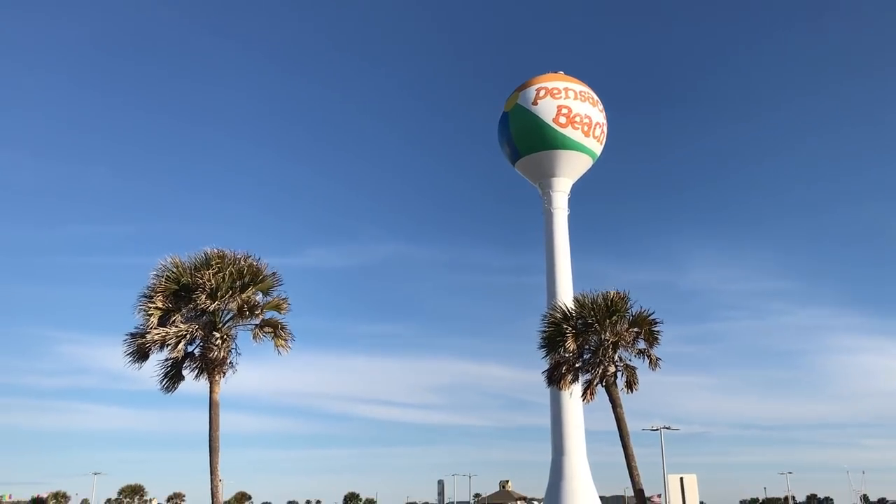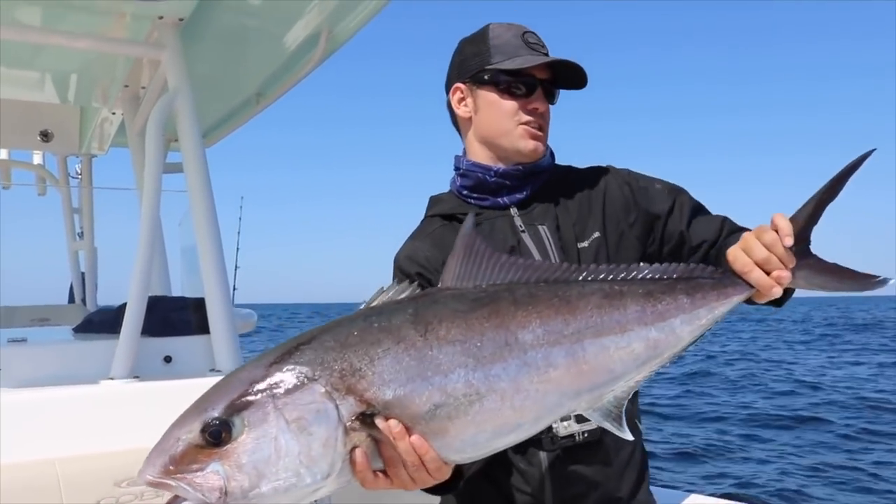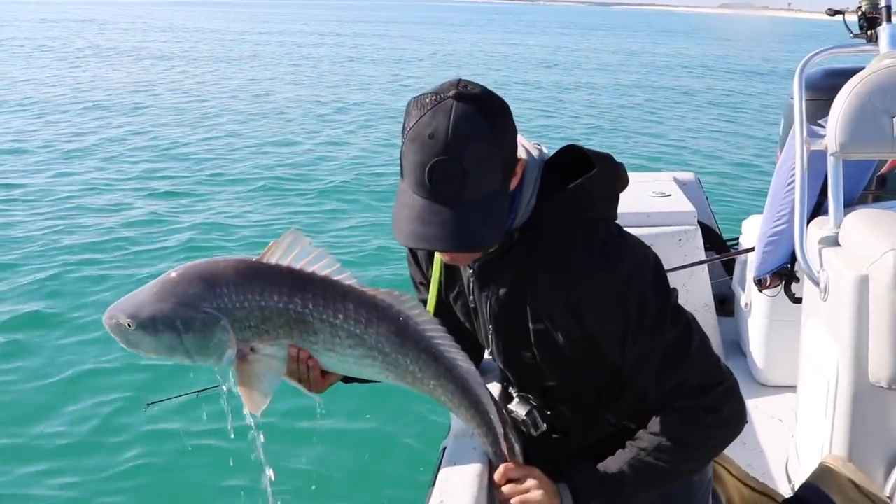Good morning everybody. I get the question a lot: what is the hardest fighting fish on the Gulf Coast in the state of Florida? What are your favorite ones to catch — which ones really inspire you to grab your pole and run out the door? In this video I'm going to talk about the top six hardest fighting fish in Florida saltwater — the big ones, the drag screamers. Let's talk about them.